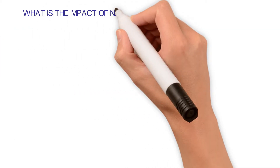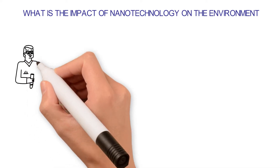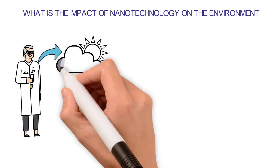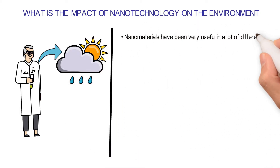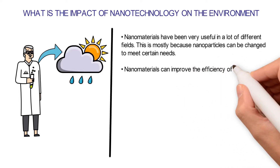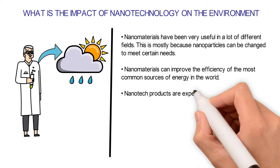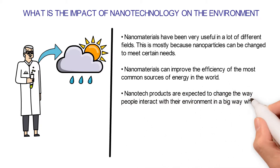What is the impact of nanotechnology on the environment? There has been a rise in the use of nanoparticles over the last few decades. Scientists have used nanotechnology to solve a lot of problems in the environment. Nanomaterials have been very useful in many different fields, mostly because nanoparticles can be changed to meet certain needs. Nanomaterials can improve the efficiency of the most common sources of energy in the world, and nanotech products are expected to change the way people interact with their environment in a big way when they start being used.